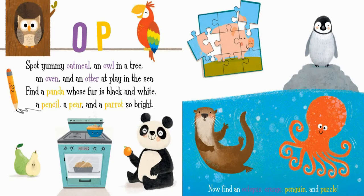O. P. Spot yummy oatmeal, an owl in a tree, an oven and an otter at play in the sea. Find a panda whose fur is black and white, a pencil, a pear, and a parrot so bright. Now find an octopus, orange, penguin, and puzzle.